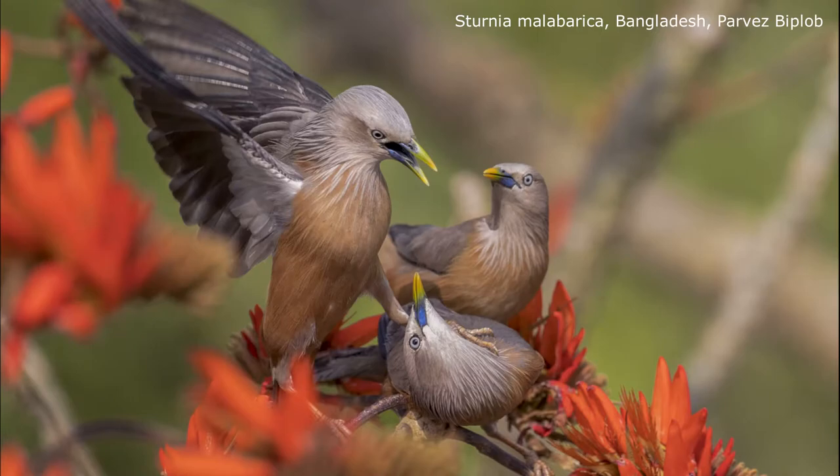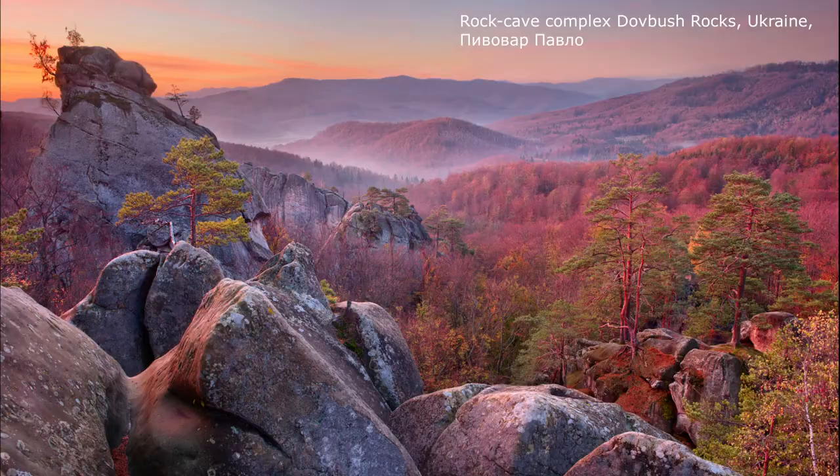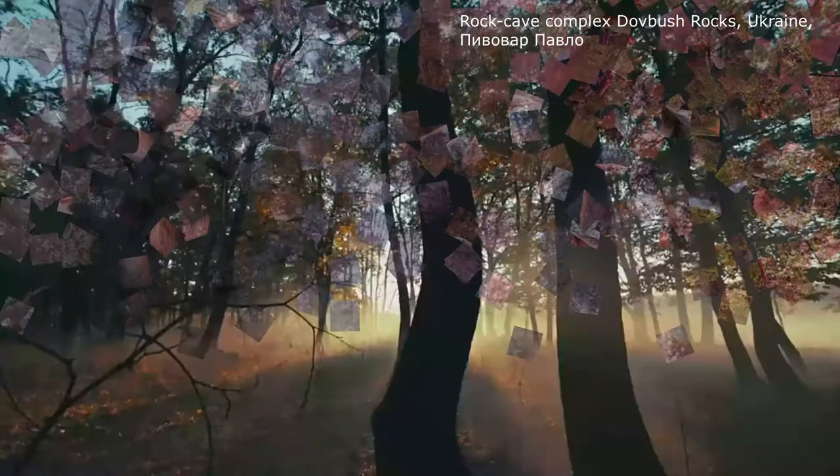Wiki Loves Earth is an international photography competition. Participants from all around the world submit their best photographs of the natural environment in the protected areas of their countries. The best pictures from each country are entered into the international competition.